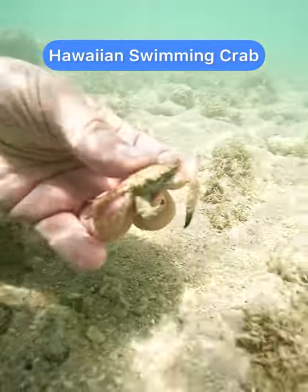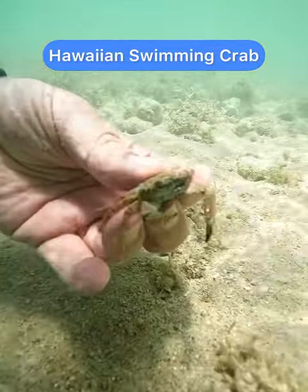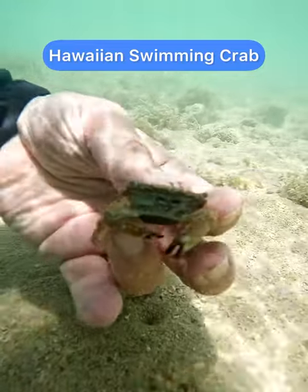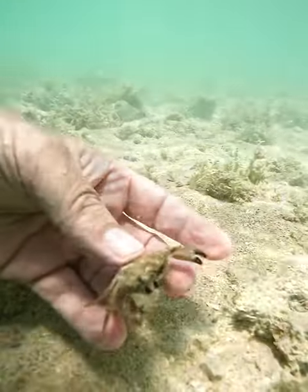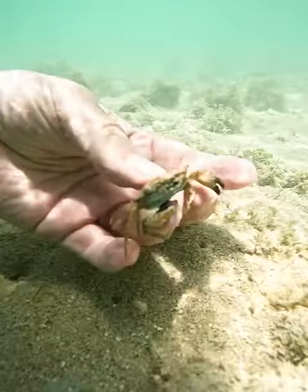This is what's known as the Hawaiian swimming crab. Now you can find them everywhere — under broken pieces of coral, under rocks, in the crevices of the reef — and what they are is the Roombas of the ocean.